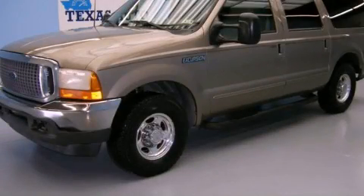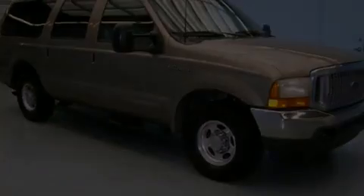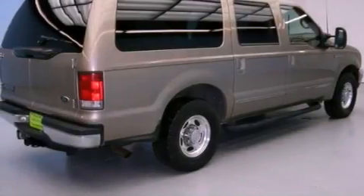This is a 2000 Ford Excursion — for when safety, size, and space are of importance. It features an eight-cylinder engine and an automatic transmission.